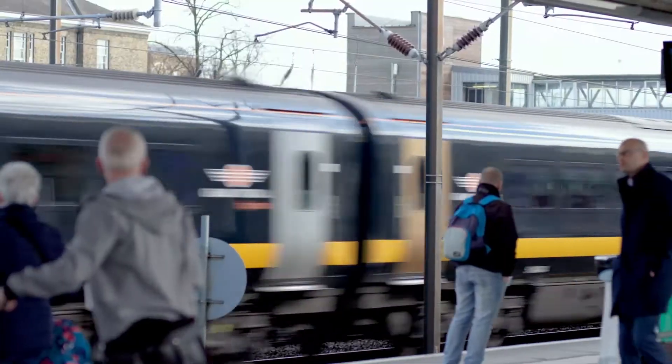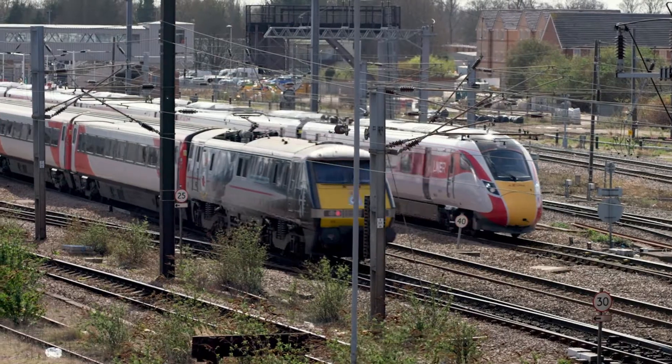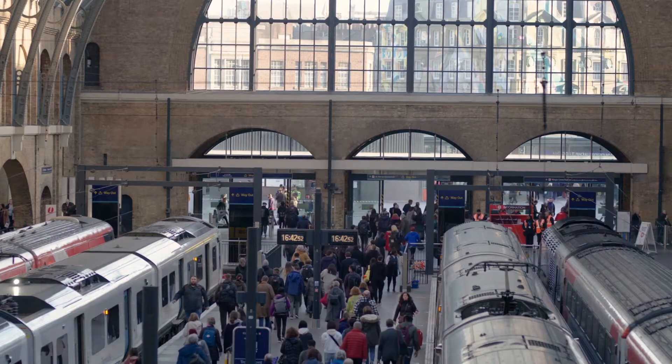This is the East Coast Main Line, one of the UK's vital economic arteries. A third of our population live within 20 miles of a station on this line, and every day, people and businesses from north to south rely on it.